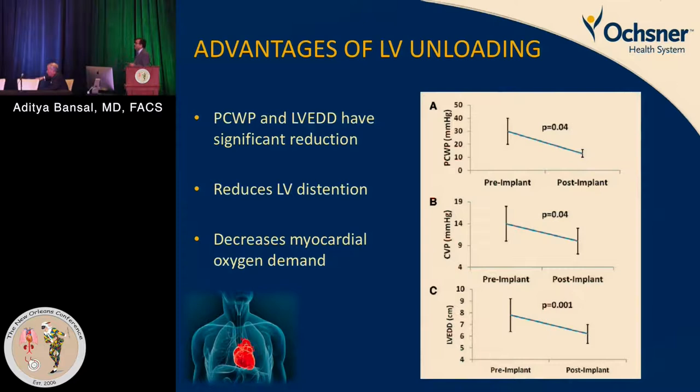Looking at pulmonary capillary wedge pressure and LV end-diastolic dimension, there is significant reduction post-implantation. Myocardial oxygen demand goes down and chances of LV recovery significantly improve.